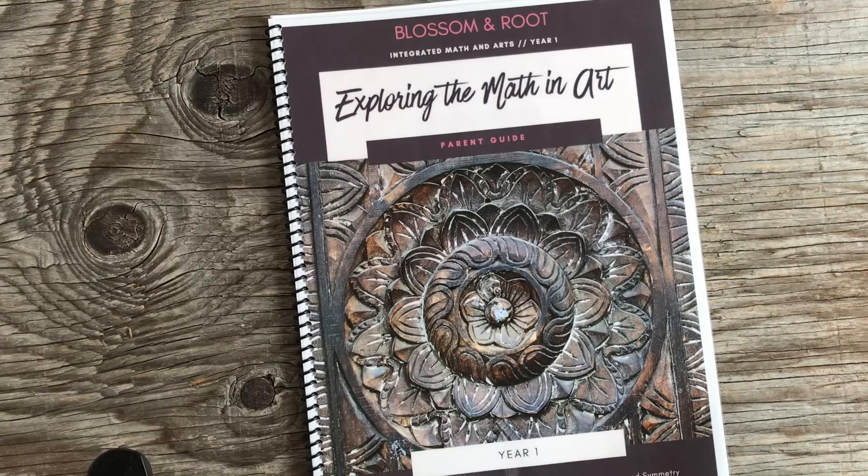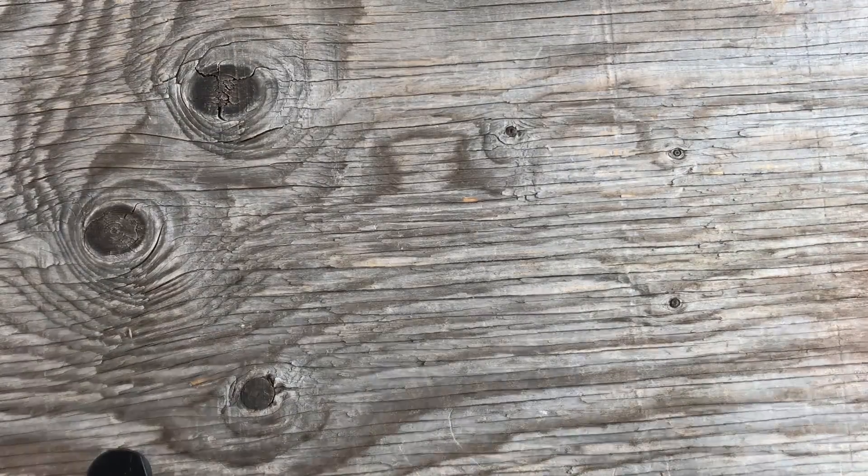We got through about half of the art curriculum because we just didn't have time every single week. We picked the ones most interesting to Blake. One reason we didn't do more is that Blake attended an enrichment program one day a week all year, where she did mixed media art, world art, theater, cooking, and other fun activities — so that took care of most of our arts need for the year. She also did horseback riding and a few other extracurricular activities.